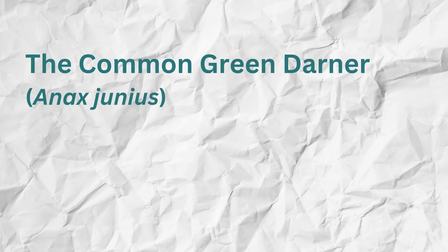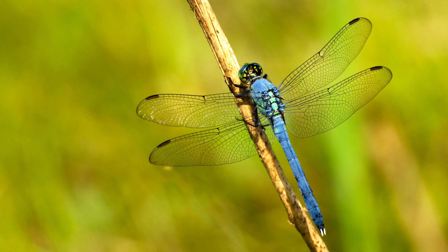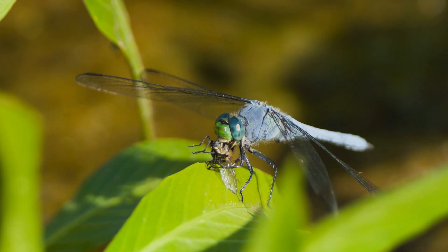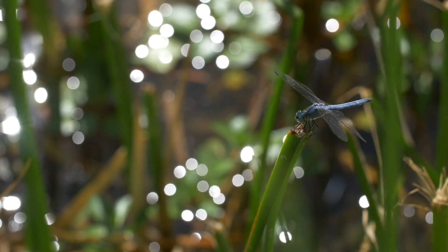North America is home to a variety of dragonfly species, each with its unique charm. The common green darner is known for its vibrant green body and impressive migratory behavior, traveling thousands of miles between Canada and the southern United States. The eastern pondhawk, with its striking blue and green coloration, is a fierce predator often seen patrolling ponds and marshes, scooping prey through the air with leg spines that act like a collection net, then flying to a perch to eat. The blue dasher is easily recognizable by its bright blue abdomen and distinctive perching behavior, and is a common sight in gardens and wetlands.